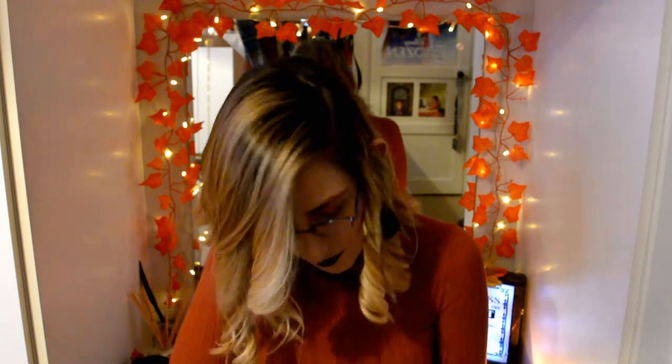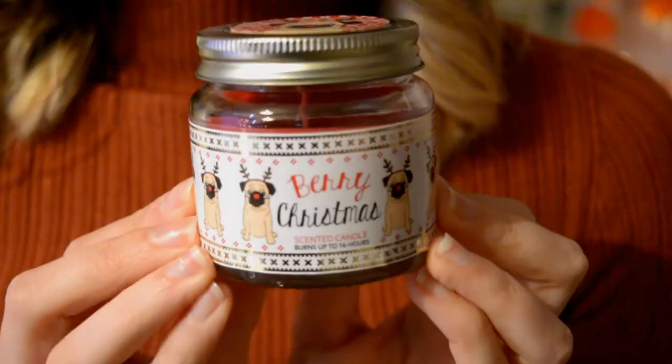I forgot I have some more candles. I picked these up from Primark. The first one is called Berry Christmas and they have little pugs on them with red noses and antlers — I think that's adorable. It definitely smells of Christmas with a lot of berries. The next one is called Frosted Cinnamon but labelled Winter Spice; it smells wintry and cold with maybe the slightest hint of cinnamon and a kind of fruity note too.